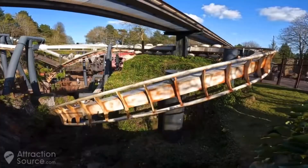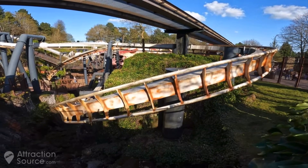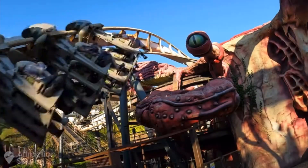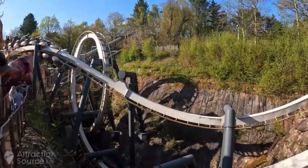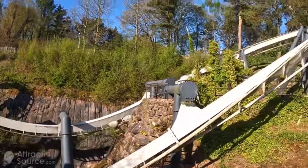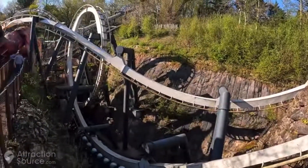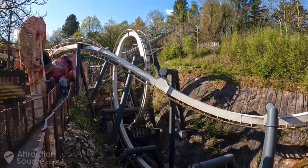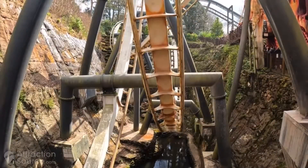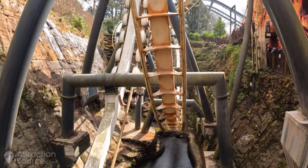At number 4 — and I'm including it because it will be open this year — is Nemesis, soon to be known as Nemesis Reborn following its retrack project. Nemesis opened in 1994 and was designed by coaster legend John Wardley. At a cost of 10 million pounds, the coaster boasts four inversions during its 2,400 feet of track, reaching a top speed of 50 miles per hour. This ride is not to be underestimated as its fun and intense layout is unlike anything else in the UK.